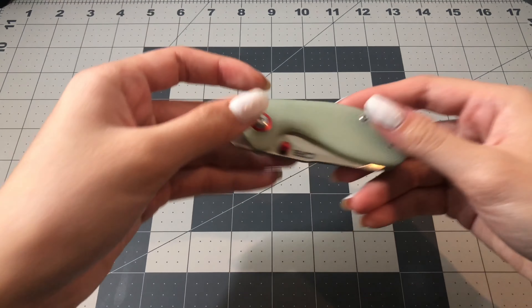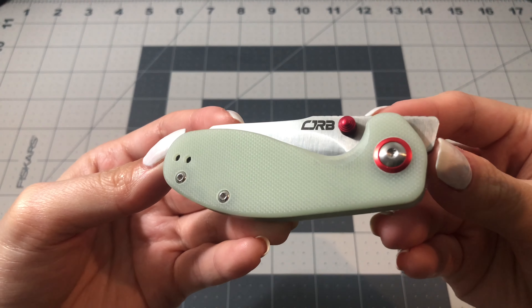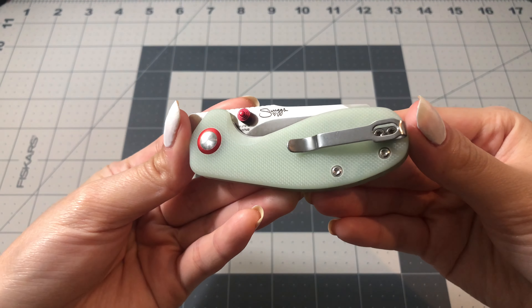Hey everyone, it's me, Jaideen. Welcome back, or welcome to my channel. And today I'm doing another EDC dump. I haven't done one of these in a while, so I just want to show you guys what I've been carrying with me for the past week.